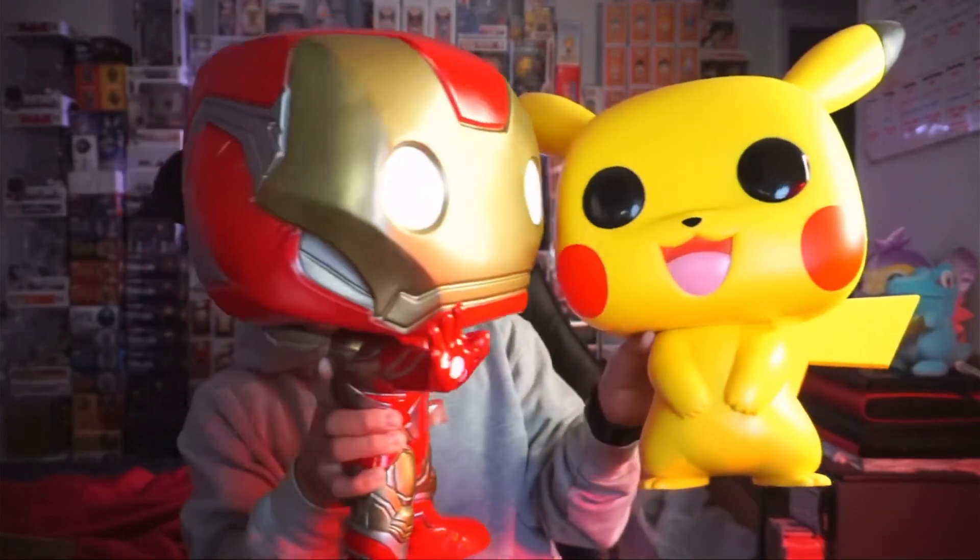Last comparison — we got 18-inch Iron Man versus 18-inch Pikachu. Crazy. Insane. He's taller than Pikachu, obviously. Pikachu's ears give a little bit of height there, but it doesn't really count. Peep that — this is crazy. It's like an award. It's legit like an award for my one year on YouTube.